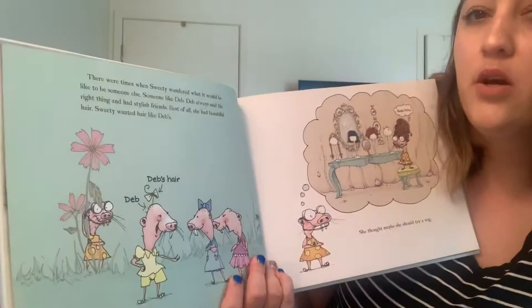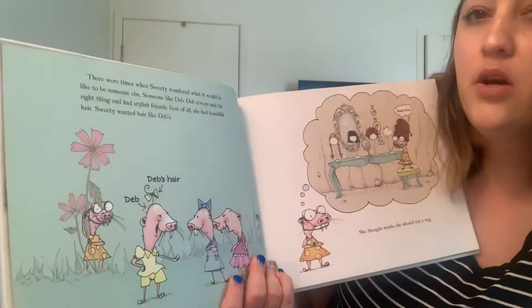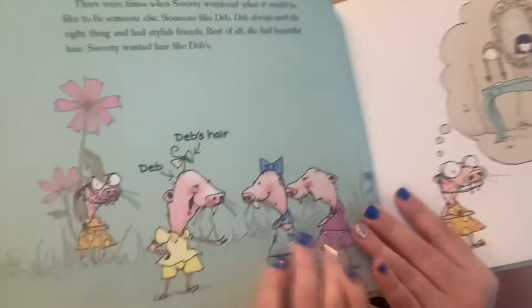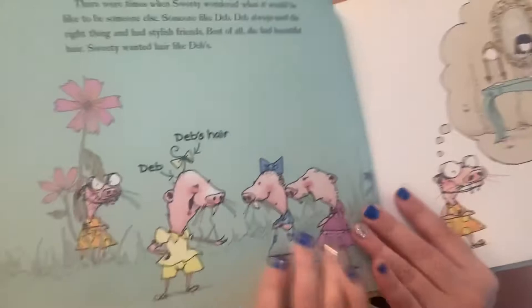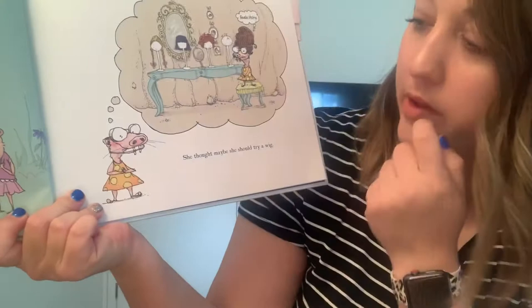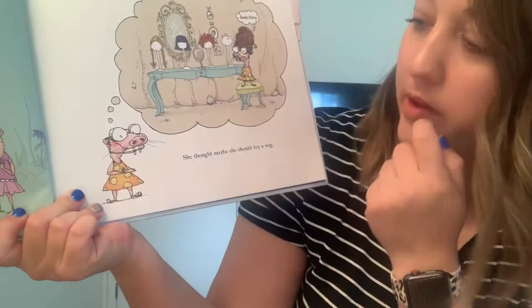There were times when Sweetie wondered what it would be like to be someone else — someone like Deb. Deb always said the right thing and had stylish friends. Best of all, she had beautiful hair. Sweetie wanted her hair to be like Deb's. Here's Deb. I love how the illustrator offered us some labels here — so we've got Deb's hair. So Sweetie wanted her hair to be just like Deb's. Sweetie — is she thinking or speaking here? She thought maybe she should try a wig. Feels itchy.